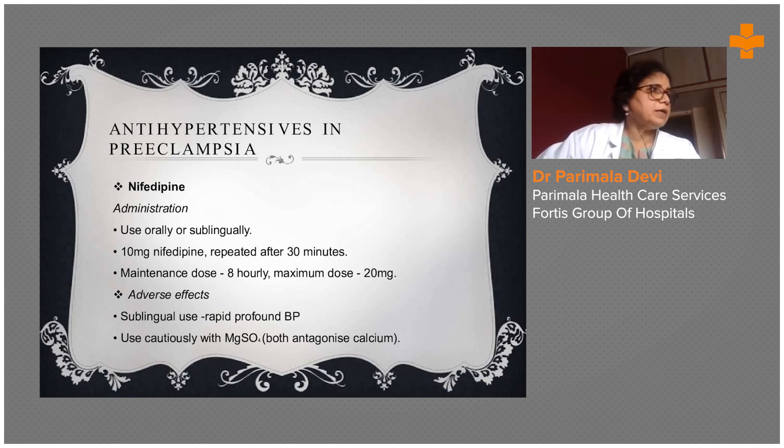Once blood pressure is brought to control, maintenance is with oral or injectable antihypertensives as the condition requires. Nifedipine 10 mg is repeated after 30 minutes; maintenance dose is 8-hourly, with a maximum dose of 20 mg. There is a fixed protocol which everybody has to understand.